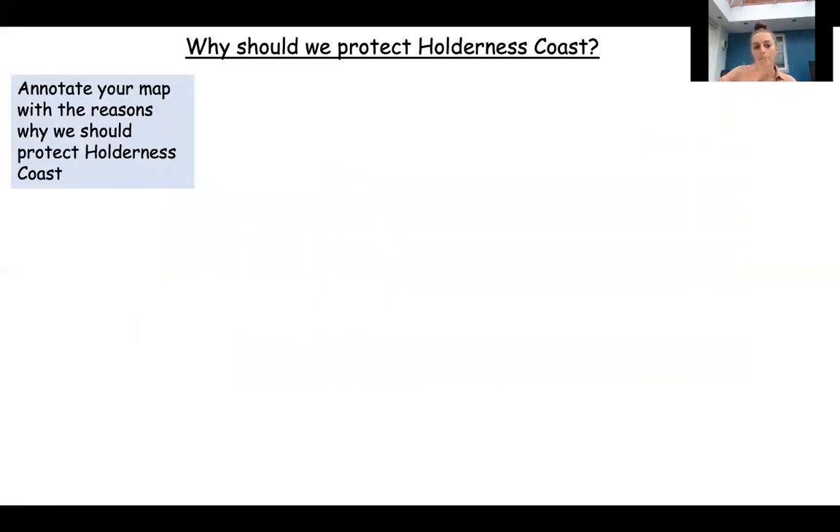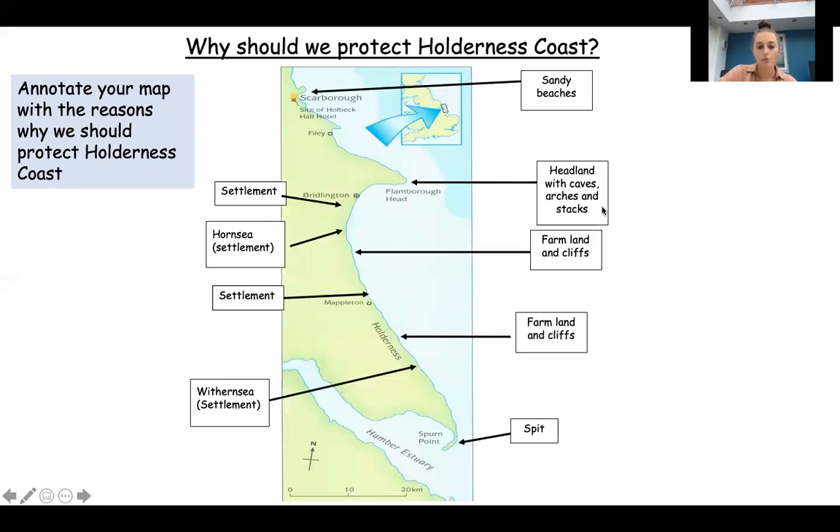On the worksheet I've put a map and what I want you to do is annotate it with the reasons why we should protect Holderness coastline. In a minute I'm going to show you the map with the annotations on, but there are others that you can put on. Some of the reasons why we should protect it: there are settlements at Hornsea and at Mapleton - remember there's a village at Mapleton of about 50 properties. There's farmland and cliffs all the way down the coastline. Withernsea is not just a settlement, it's also a tourist attraction, so a lot of businesses will thrive from the tourists coming to the area. That's another reason why we want to protect it.